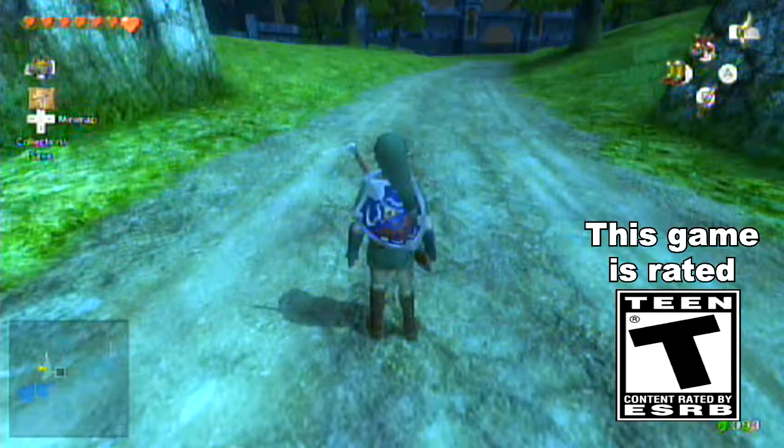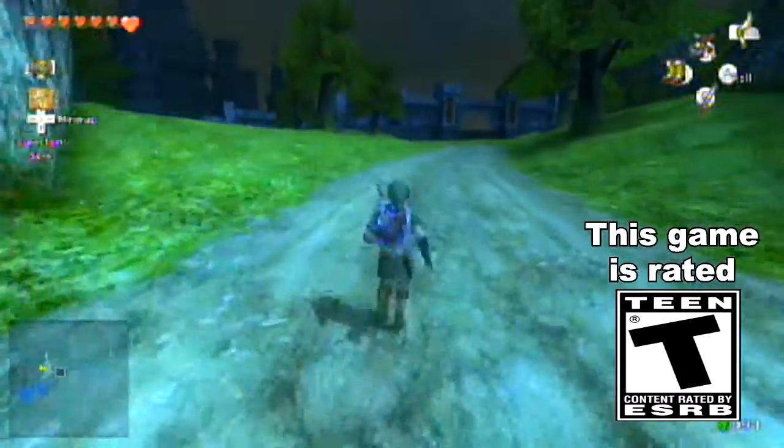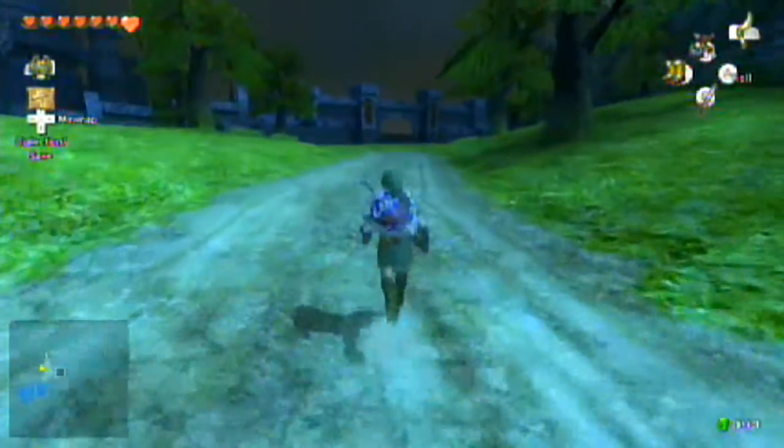Hey! What's going on friends, my name's MT3308s and welcome back to another episode of The Legend of Zelda: Twilight Princess for the Nintendo Wii U.